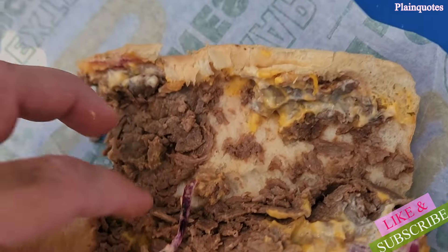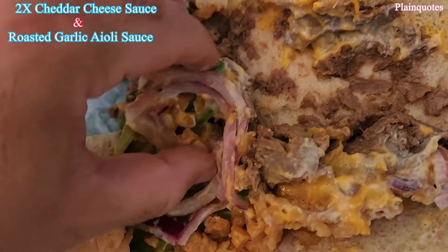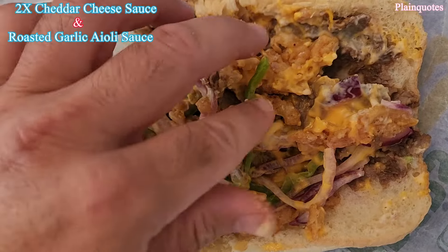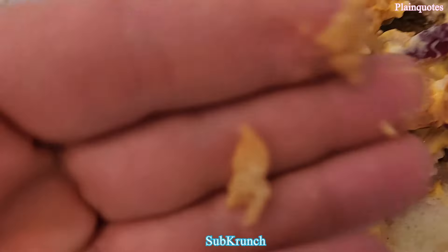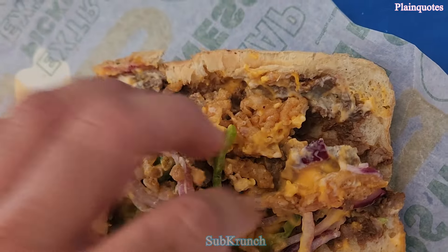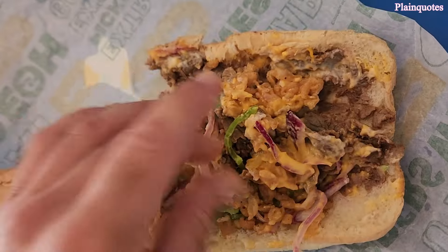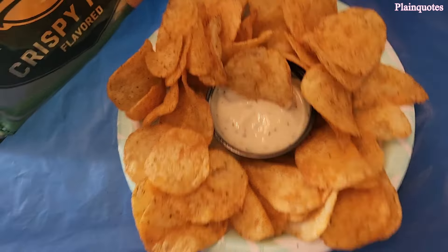There's steak in here — slices of steak, double cheddar cheese, red onions, green peppers, and there is also roasted garlic aioli sauce. There's also a sub crunch in this. I also got some roasted garlic aioli on the side.